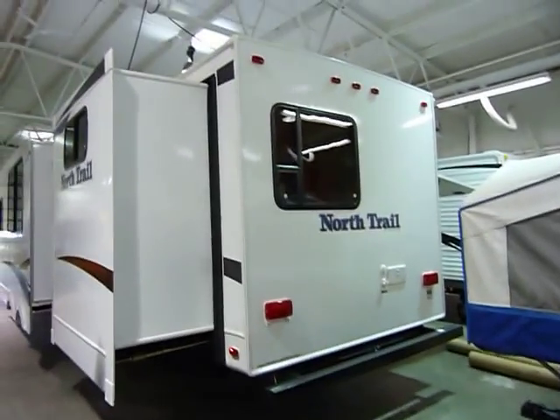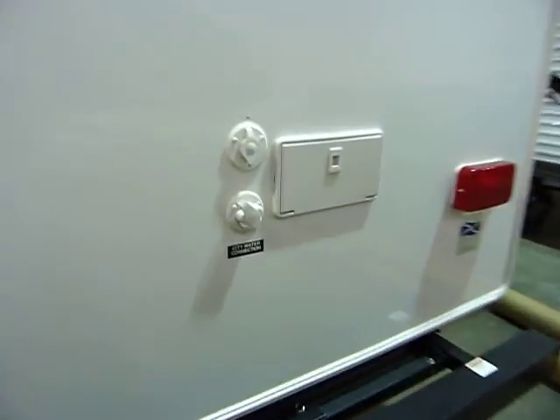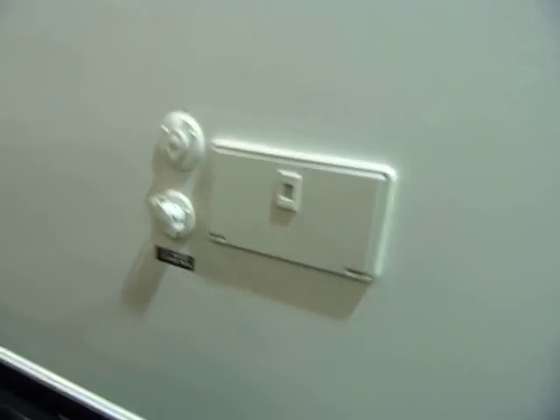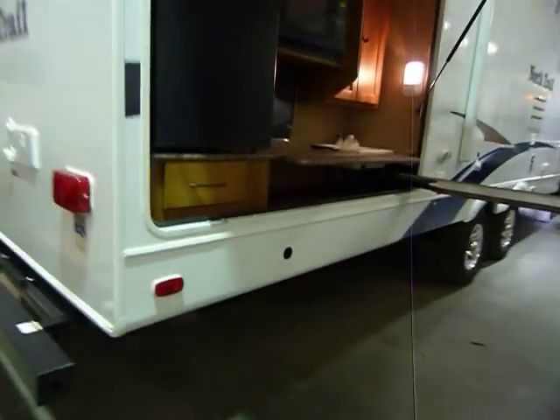You can slide the bumper right out — very easy and convenient way to store additional items. There's also the exterior shower option, city water connection, as well as exterior cable access so you can plug in to park cable connections.